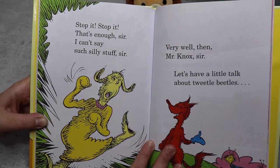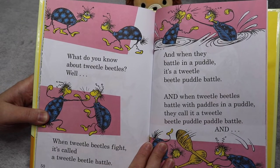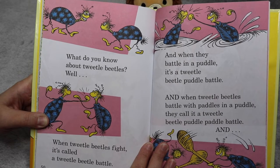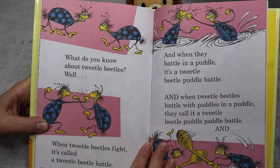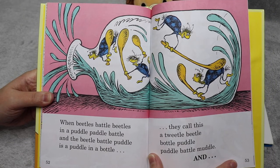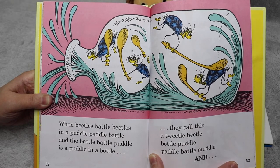Very well then, Mr. Knox, sir. Let's have a little talk about Tweedle Beetles. What do you know about Tweedle Beetles? Well, when Tweedle Beetles fight, it's called a Tweedle Beetle Battle. And when they battle in a puddle, it's a Tweedle Beetle Puddle Battle. And when Tweedle Beetles battle with paddles in a puddle, they call it a Tweedle Beetle Puddle Paddle Battle. They call this a Tweedle Beetle Bottle Puddle Paddle Battle Muddle.